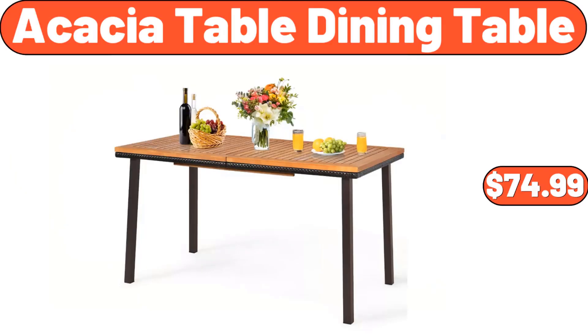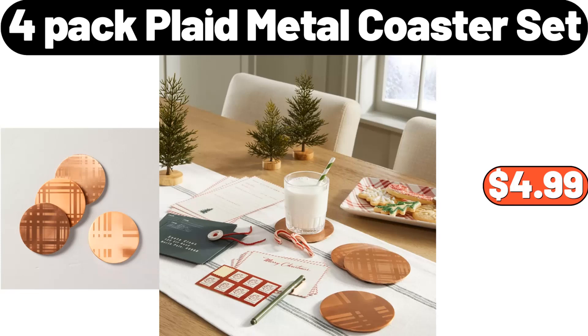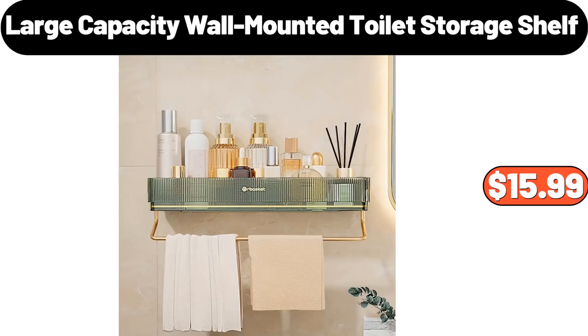Acacia Table Dining Table, $74.99. Four-Piece Capri Bathroom Accessory Sets, $28.99. Four-Pack Plaid Metal Coaster Set, $4.99. Waterproof Laundry Room Runner Rug, $12.99. Large Capacity Wall Mounted Toilet Storage Shelf, $15.99.